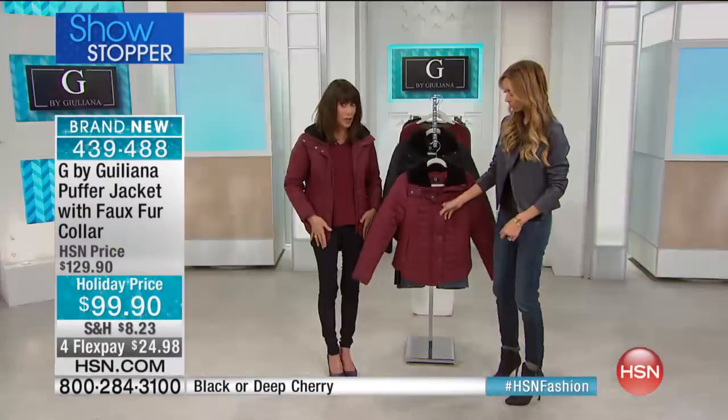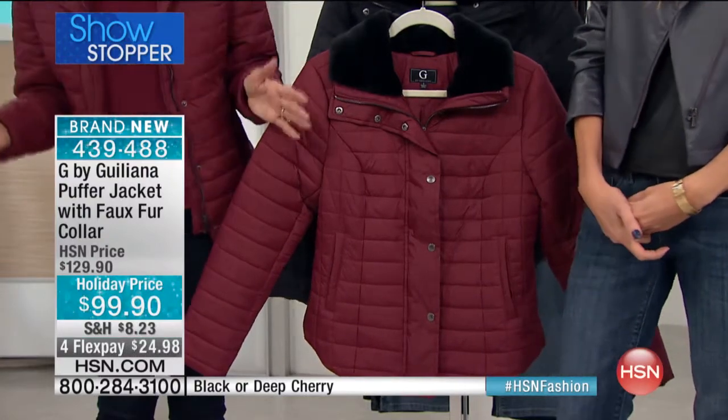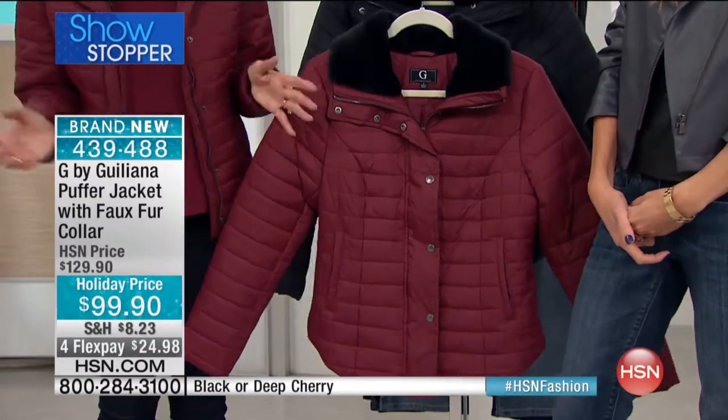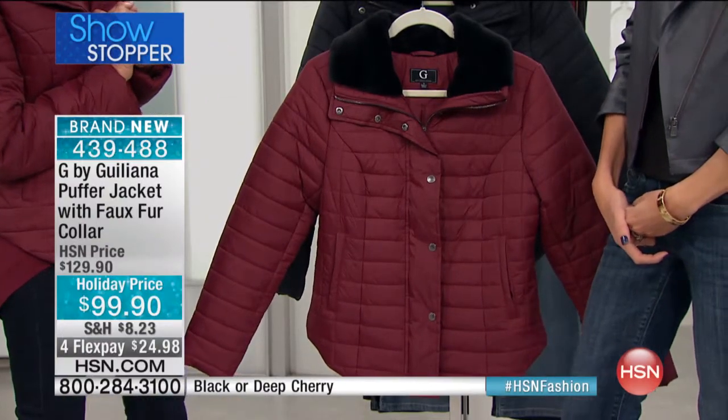It runs about 25 and a half inches in a medium up to 28 and a half inches in the 3X. We have double extra small all the way through 3X. You can throw it in a washing machine — it's machine washable, tumble dry. It's a good one!